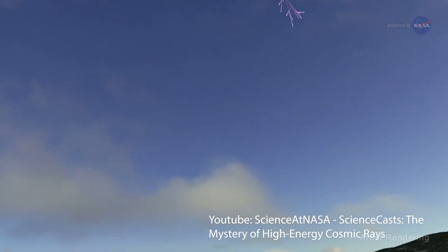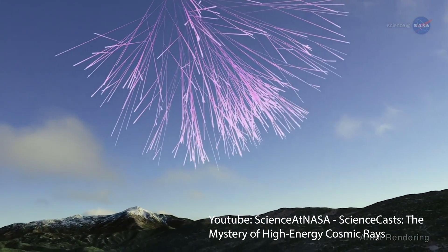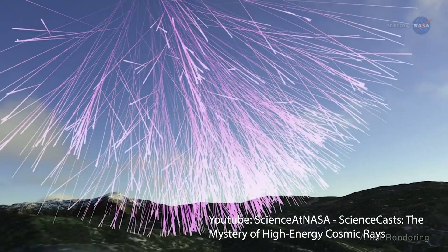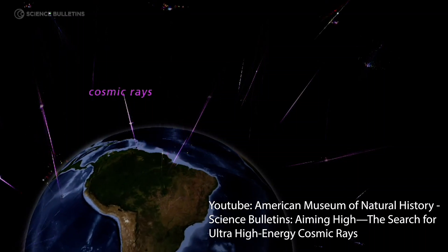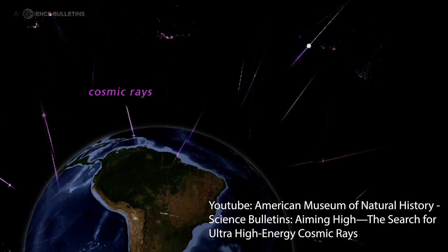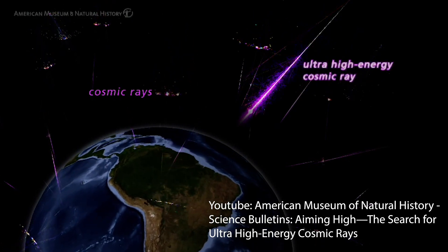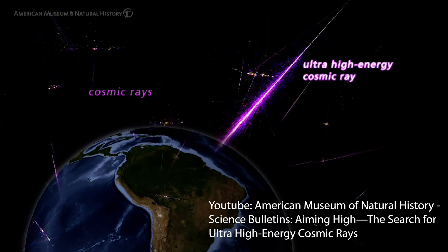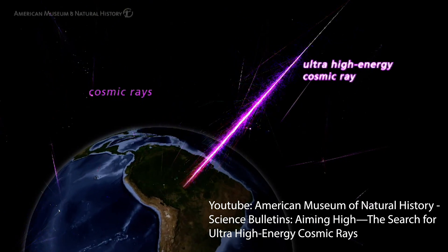A single cosmic ray will usually produce a shower that covers about a square kilometer when it falls to the surface of Earth, and it's showering all the time. But sometimes it's storms. A radioactive particle traveling unfathomably fast caused the first observed cosmic storm on October 15, 1991, over the Utah sky.